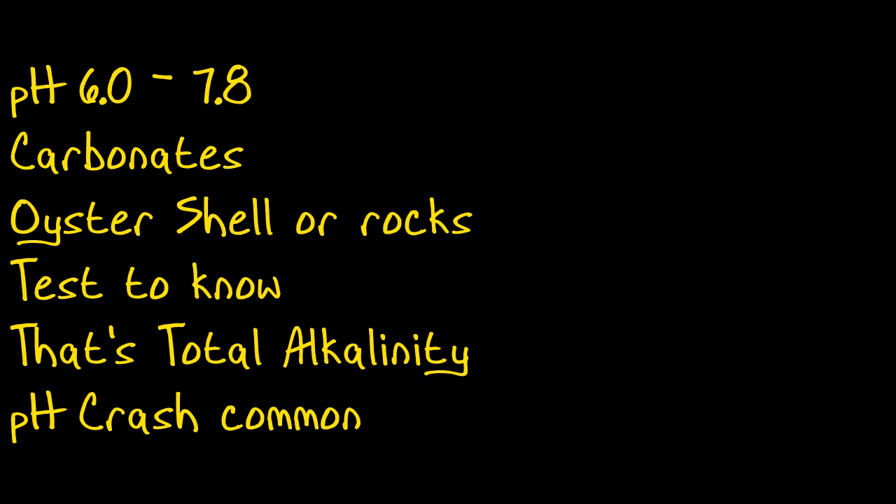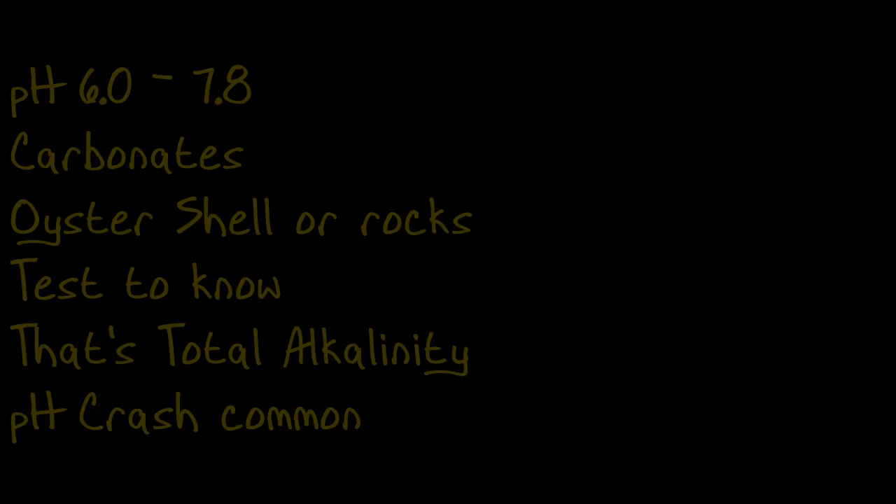To recap: pH is measured between 6 and 8, and we like it around 7. What keeps pH from dropping suddenly is carbonates — that's your measurement of total alkalinity. Carbonates come from dissolving rocks or chemicals added to the water, and with high total alkalinity, you don't have to worry about pH crash. There's much more to know about pH at KoiVet.com, my YouTube channel, or in the book.